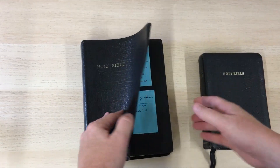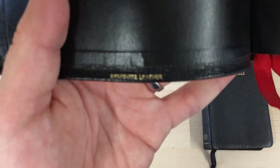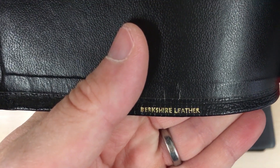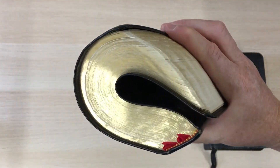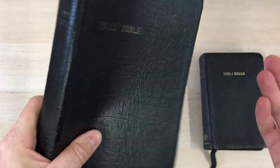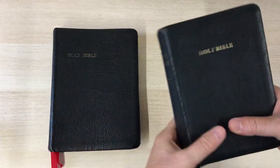I have two Bibles that are produced in Berkshire leather. My all-time favourite Daily Driver Cambridge Cameo wide margin, which is Berkshire leather — really flexible cover, this pigskin. I had no idea it was a pigskin until I knew more about the phrase Berkshire leather.